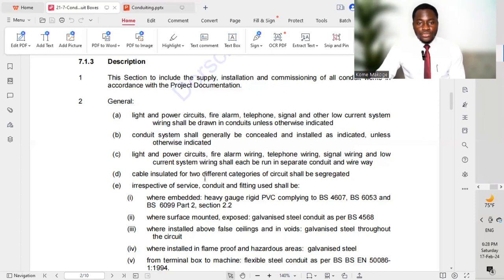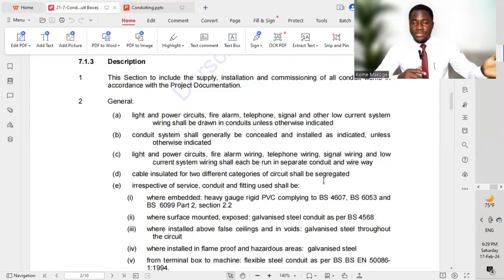Cable insulated for two different categories of circuits shall be segregated. For example, if we have a small power system and a lighting system with different circuits — say R1, R2, R3, or Y1, Y2, Y3, or B1, B2, B3 — all these different circuits should be pulled in different conduits. This allows us to trace which circuits run from one point to a particular distribution board, and also aids for maintenance purposes.